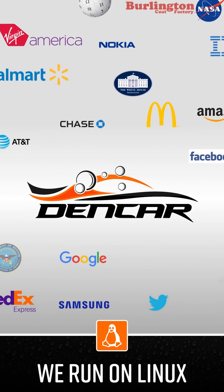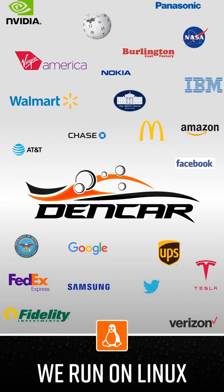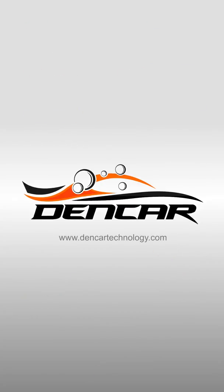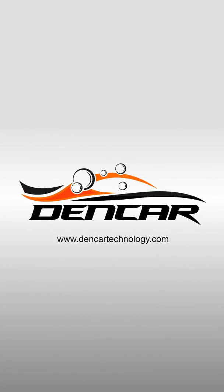And just like the largest companies in the world, Dencar runs on the most trusted and stable business-grade operating system, Linux. Would you like to know more? Check us out at www.dencartechnology.com.